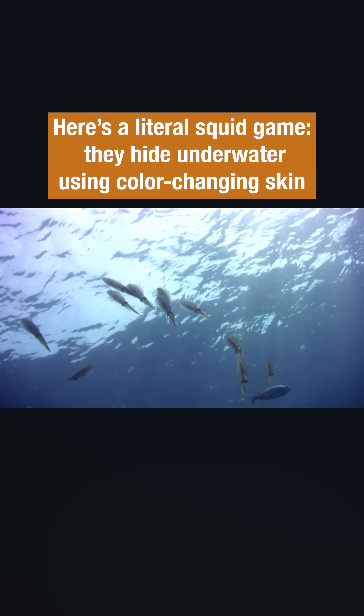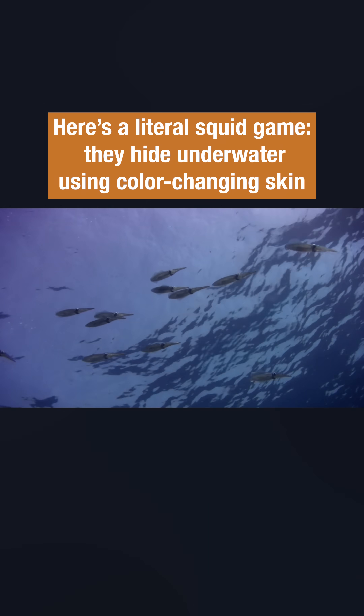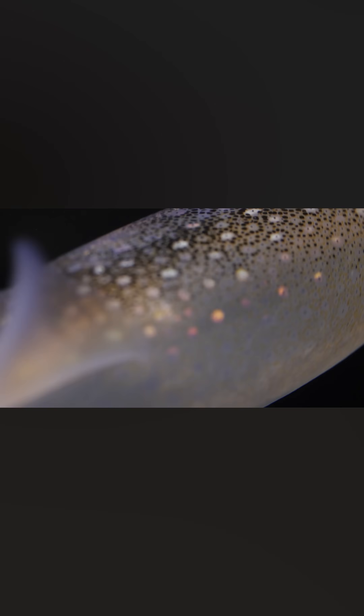Squid often live in the open ocean. How do you blend in when there's nothing except water to blend into? They do it by changing the way light bounces off their skin. They can actually adjust how iridescent their skin is using light-reflecting cells called iridophores. They can mimic the way sunlight filters down from the surface, and hide in plain sight.